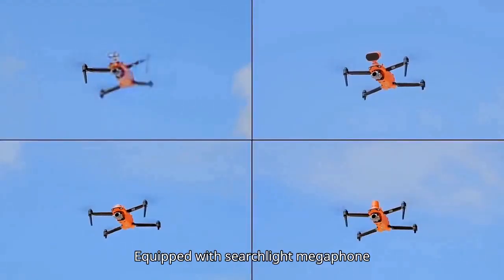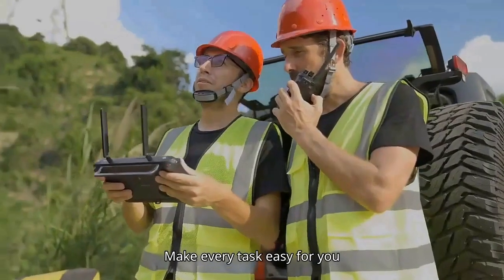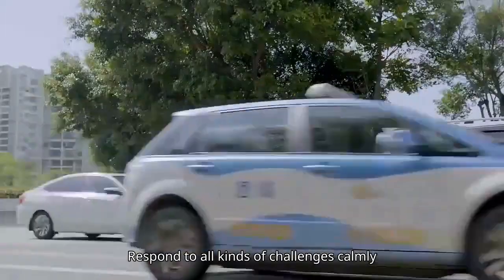Equipped with searchlight, megaphone, nightlight, and RTK module — make every task easy for you, responding to all kinds of challenges calmly.